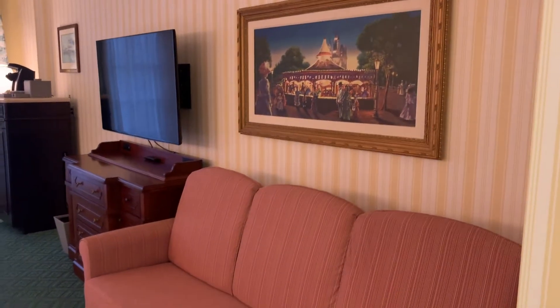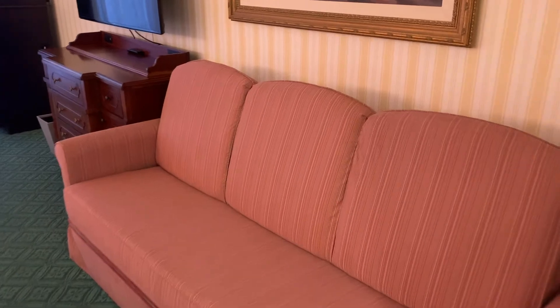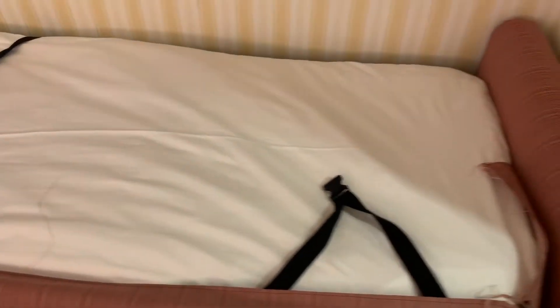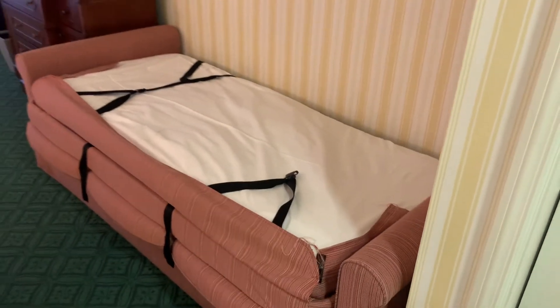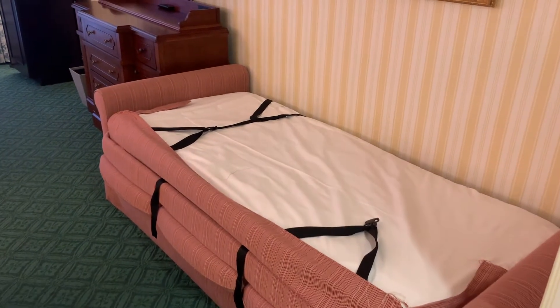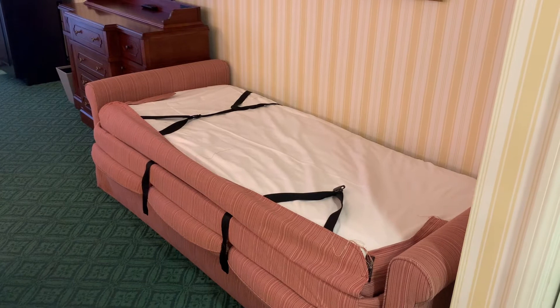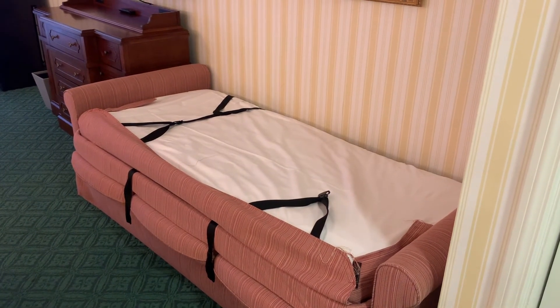In the room we do have a couch that converts into a daybed. All you have to do is grab the little black straps in the back and pull down, and that will pull your bed out. It is a twin size bed, however it is a little shorter than your standard bed, so you want to make sure you don't have anyone who's six feet tall trying to sleep on it.